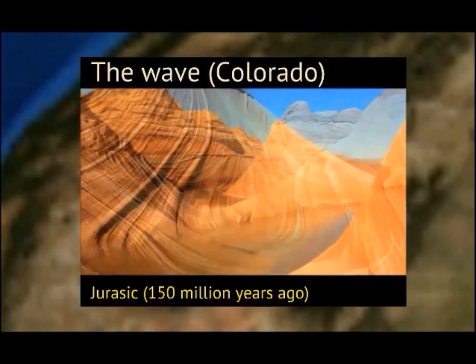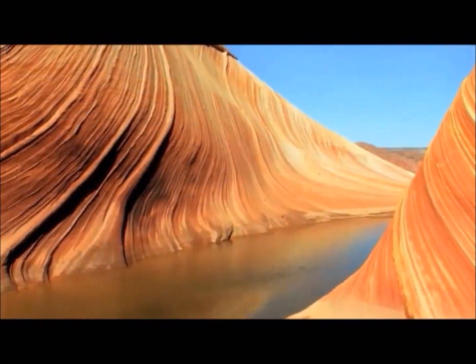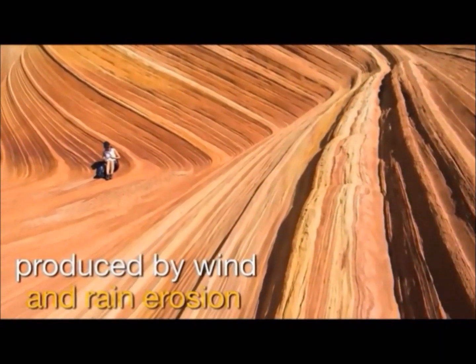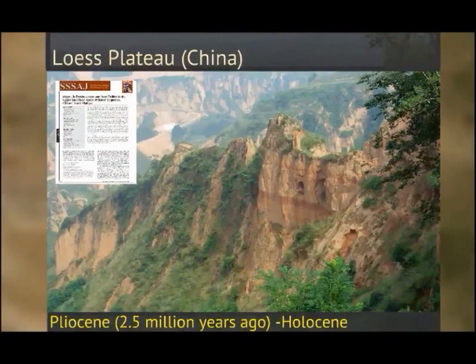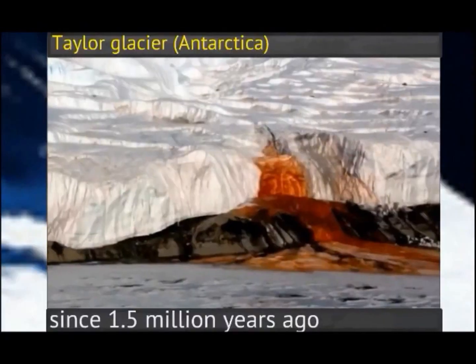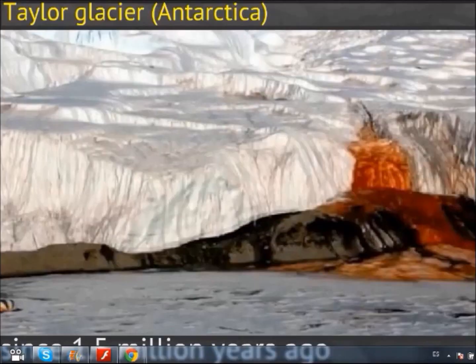Iron oxides pigment the Jurassic sandstone carved by the Colorado River and sedimented more than 150 million years ago on the Wave, Arizona. Identification and quantification of nano-iron oxides are key for reconstruction of paleoclimate in the Loess Plateau, China, as has been reported in some papers by our research group. The Blood Falls in the Taylor Glacier also testify the ubiquity of iron oxides.